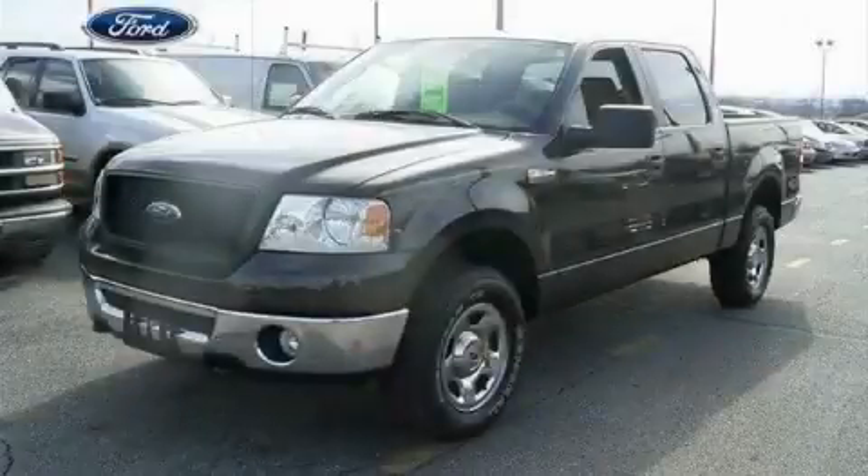This is a 2006 Ford F-150, made for the job site, the trail, and the town.